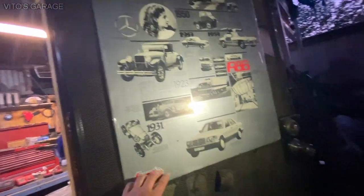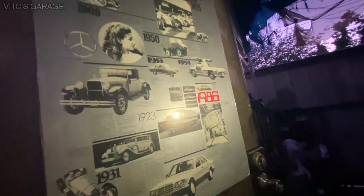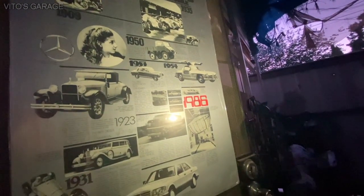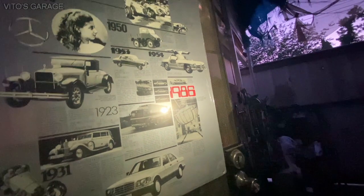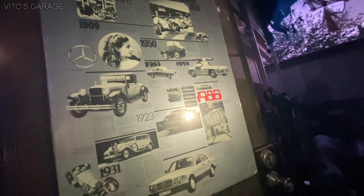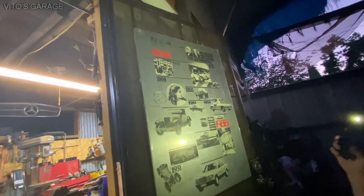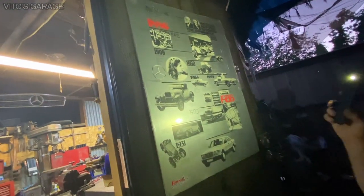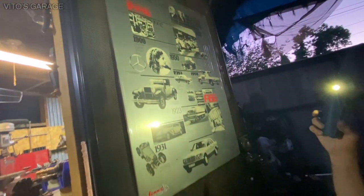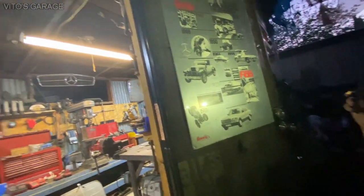1931 — that is insane, I love this thing. W126. I went to a classic car museum in Reno, Nevada — it was the only Mercedes over there, this guy. I took a picture and was staring at it for like two hours, I didn't want to leave.